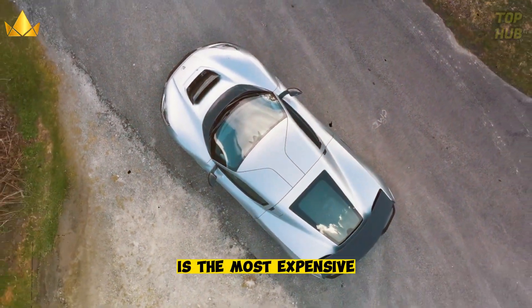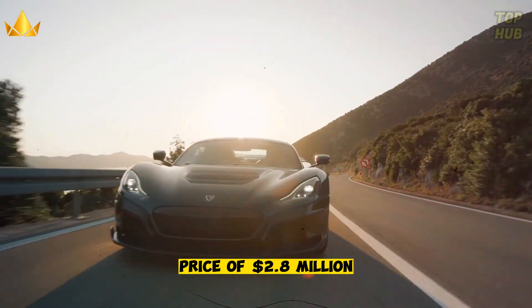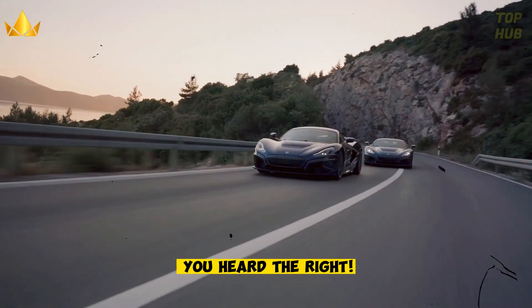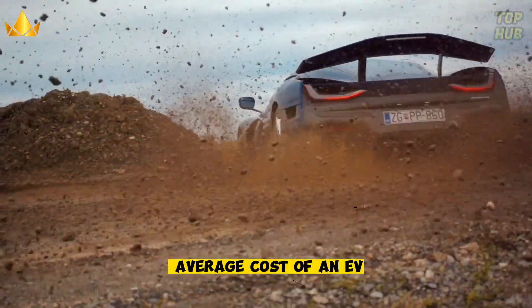The Rimac Nevera is the most expensive electric car in the world, with a starting price of $2.8 million. That's more than 30 times the average cost of an EV.